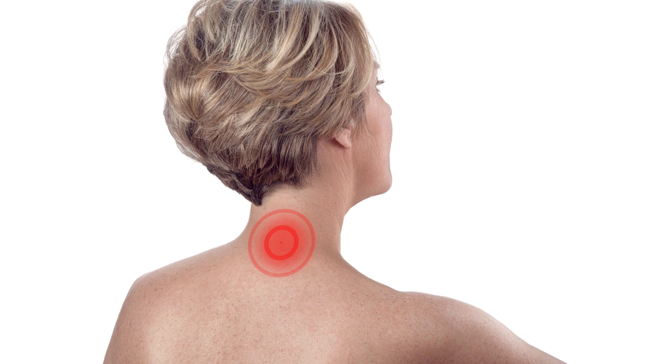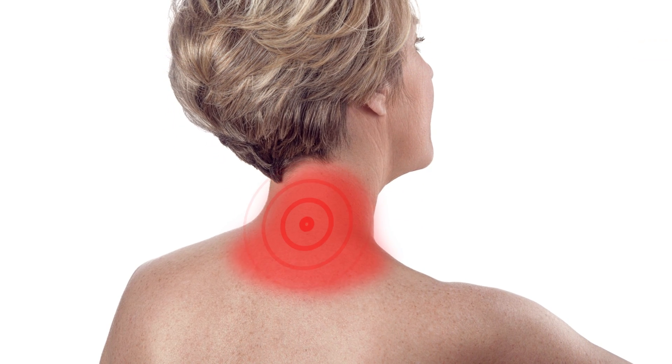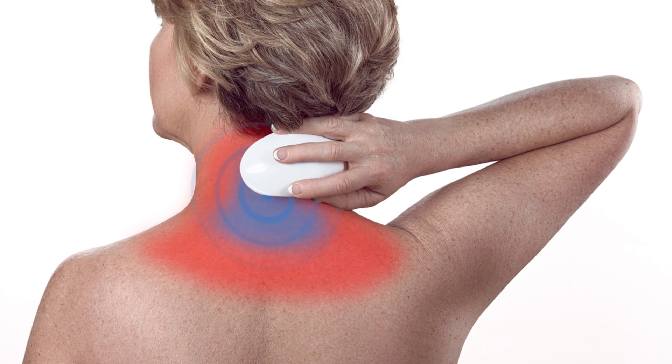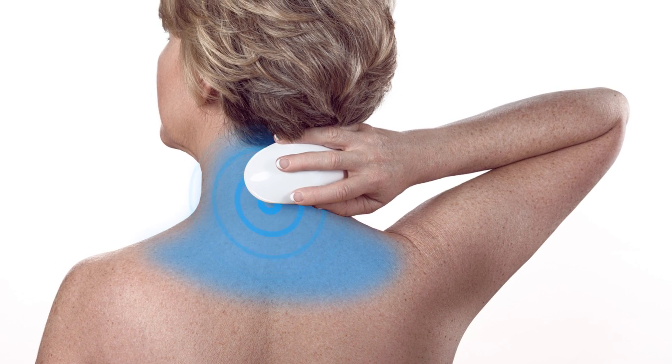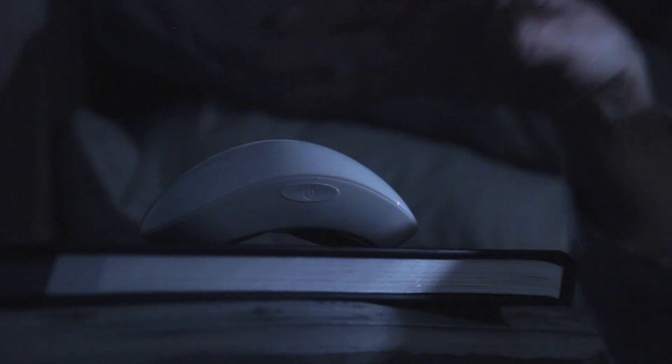Hot flashes happen when your brain reacts to dips in hormone levels, causing your core body temperature to rise. In an effort to disperse the heat, blood rushes to the skin on your chest, your neck, and your face, and you start to sweat. By applying the Menopod to the base of your neck, where thermal receptors are concentrated, you're telling your brain you are not hot and the hot flash can decrease or stop completely.